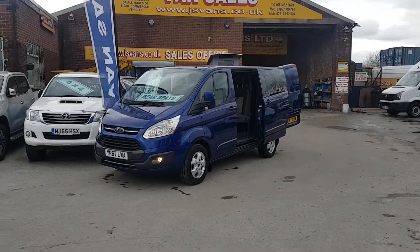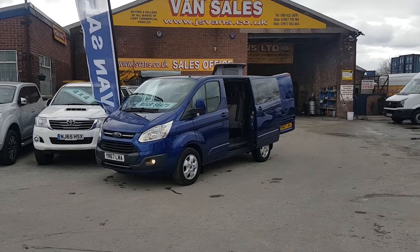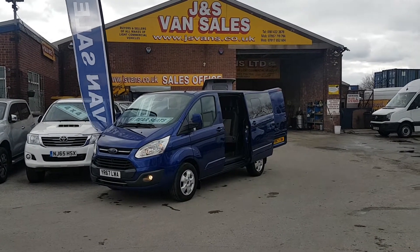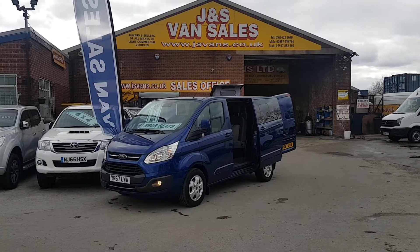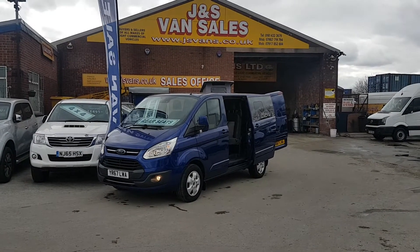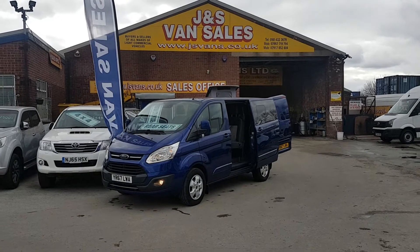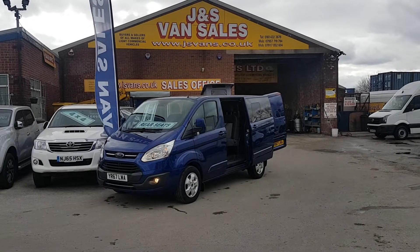Welcome to JNS Commercial Van Sales Limited. This one is the Ford Transit Custom Limited, Euro 6 engine, September 2017 67-reg, short wheelbase combi crew van. It's the 130 brake horsepower Limited model with the new Euro 6 engine. Very low mileage in Performance Blue — good spec on this, factory combi crew van, still under manufacturer's warranty until September 2020.